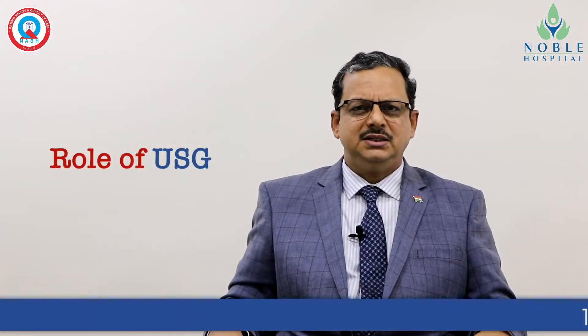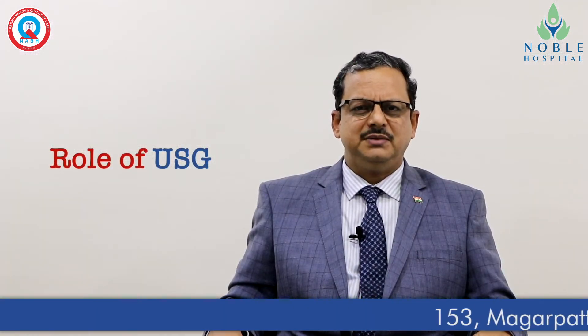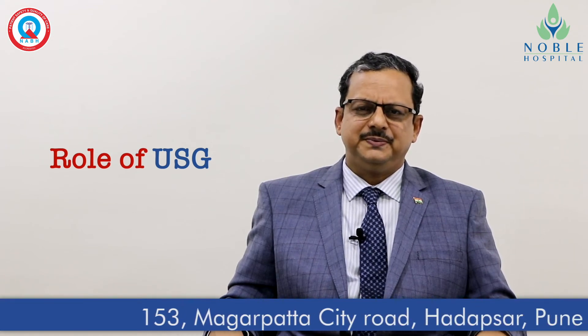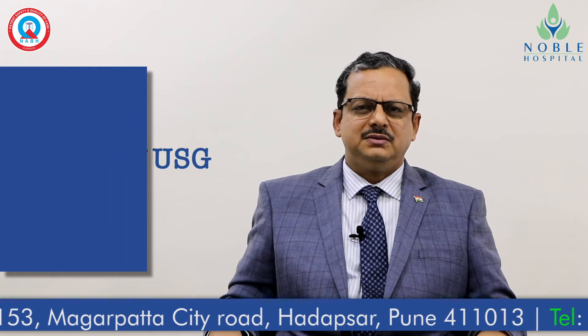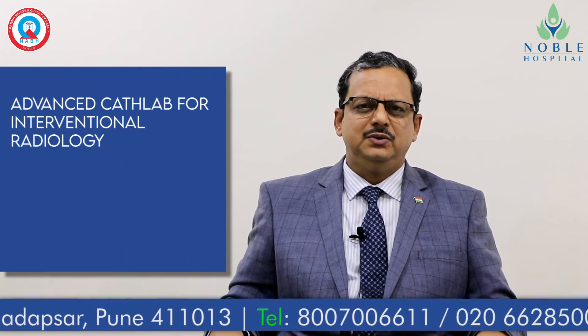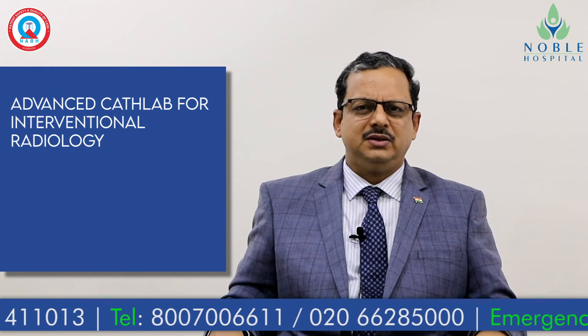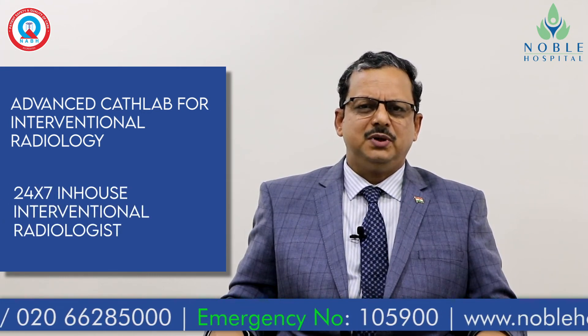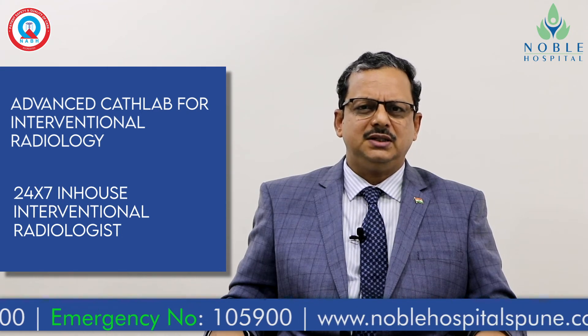We have CT scans as well, which are sometimes used in the diagnosis of certain conditions. We also have a very advanced cath lab where we perform interventional radiology, with an in-house 24-hour available interventional radiologist.